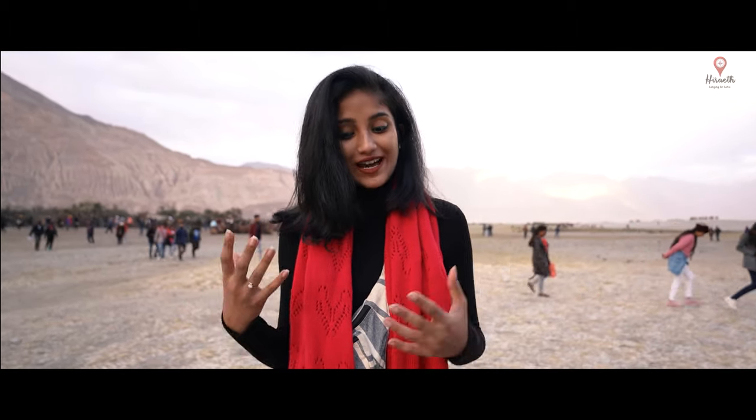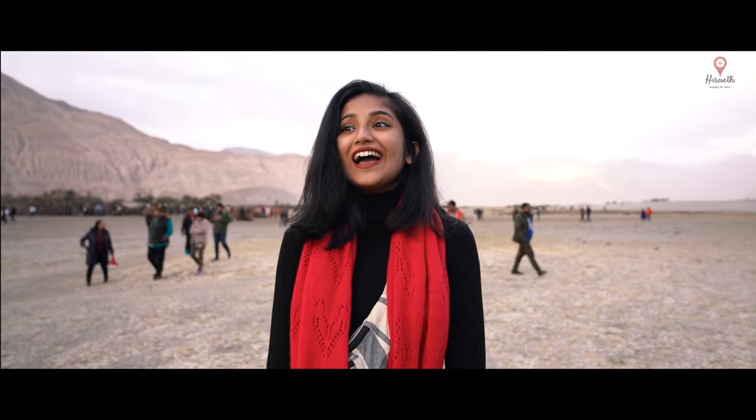It's 5:30 in the evening and we have finally reached Nubra Valley. Right now behind me we are at the place where you can find the famous double-humped camels. The valley is absolutely breathtakingly beautiful. We're going to walk around, take a look around, maybe ride the camels — who knows. And then we'll go on to the place where we are staying for the night.